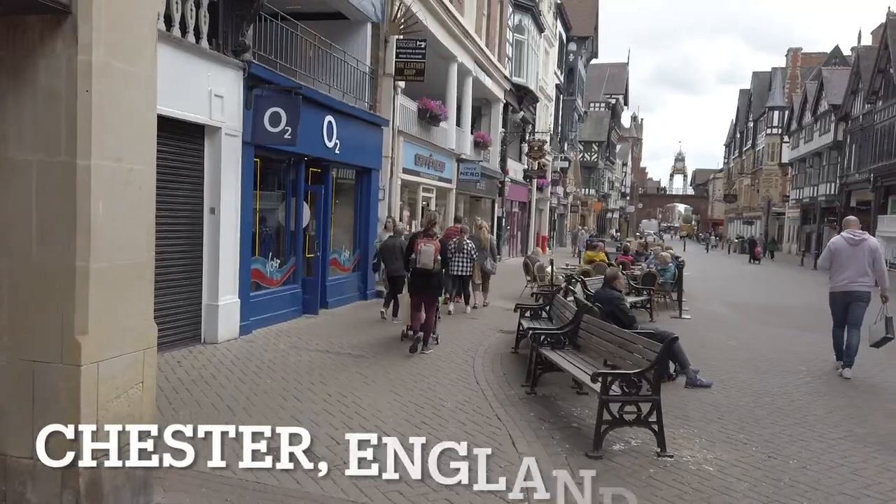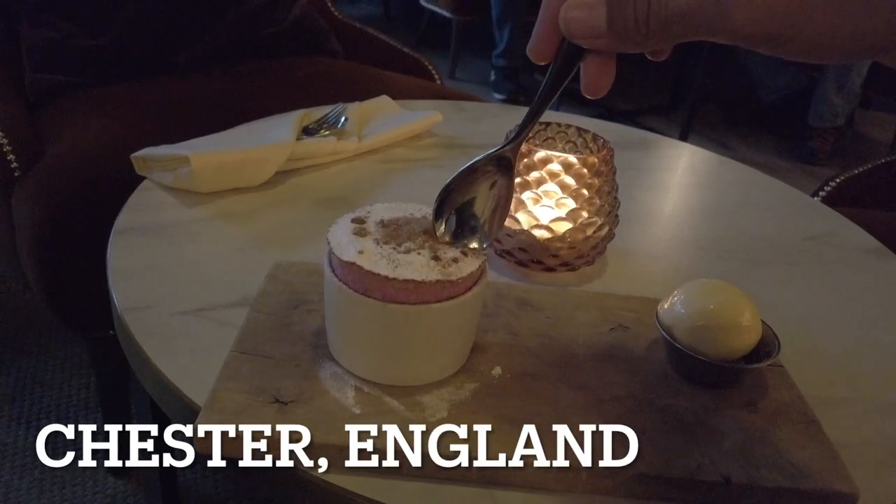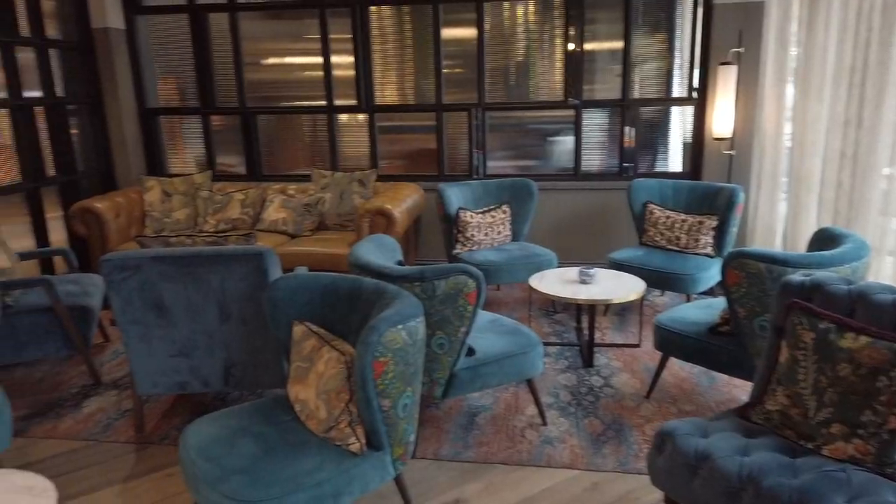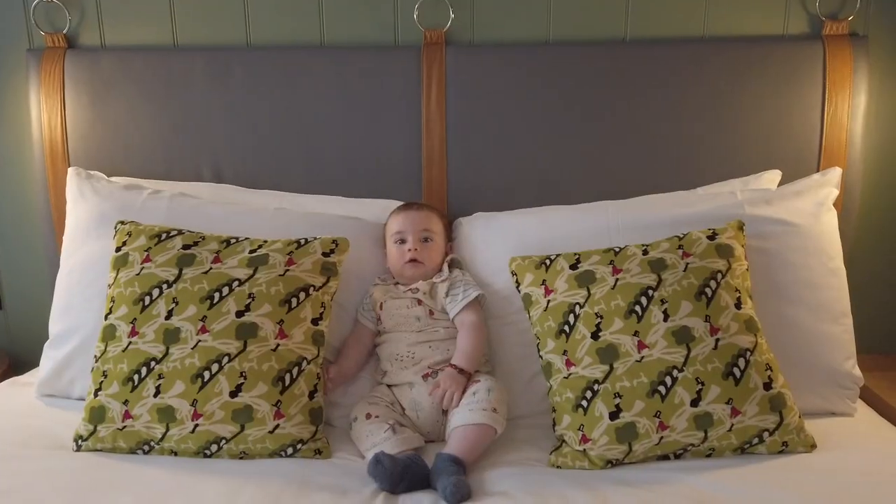Good morning, hello and welcome to my YouTube channel Claire's Itchy Feet. I'm Claire and in this travel vlog I'm going to be exploring the historic city of Chester in the United Kingdom with my family, baby Charlie and my husband Carlos.